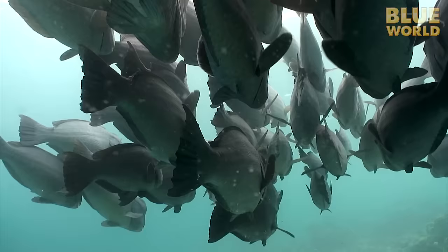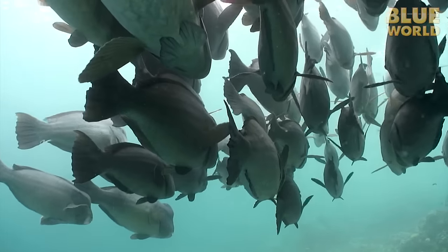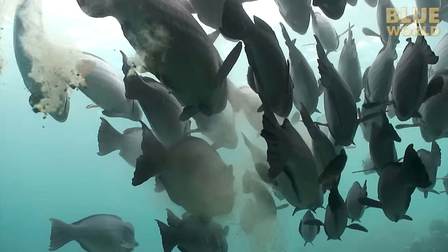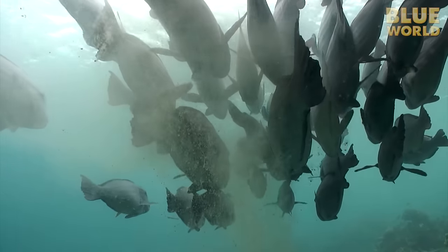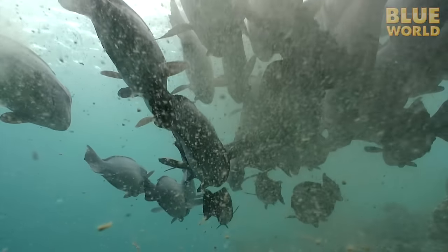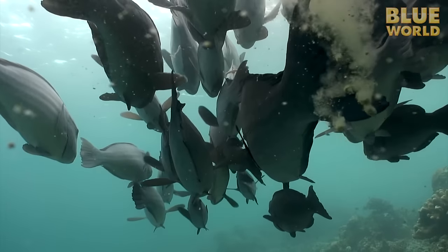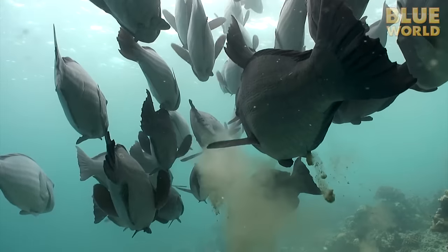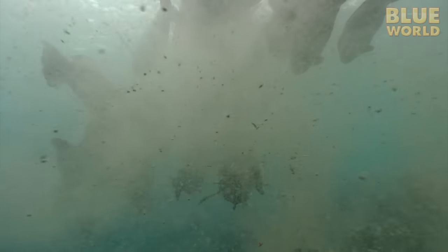The parrotfish inevitably bites off quite a bit of the limestone as it feeds on the living coral. That limestone passes through the fish's digestive tract and emerges out the other end as finely ground sand particles. You heard right — parrotfish poop out sand, a lot of sand. One scientific estimate suggests that as much as 85% of the sand on a tropical beach is made by parrotfish.